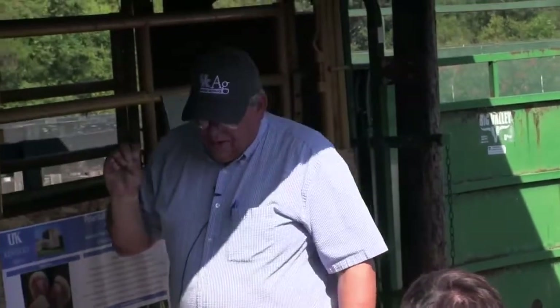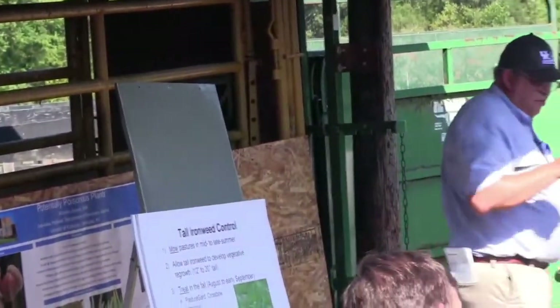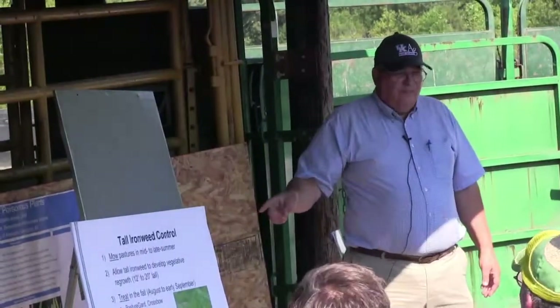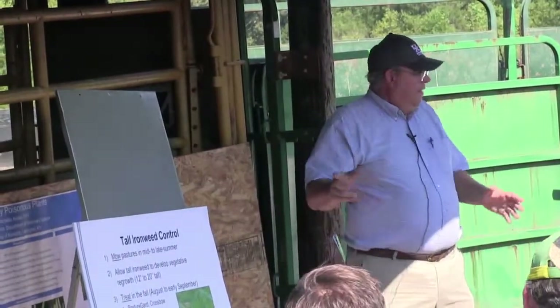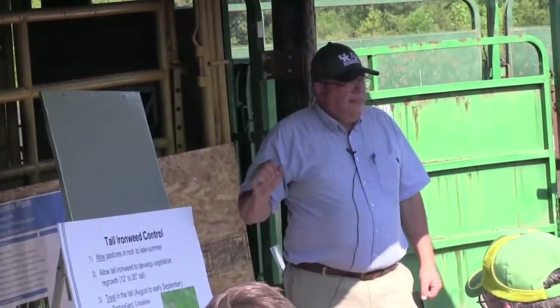I'm going to talk about three primary weeds while we've got time. First, tall ironweed — everybody seems to be dealing with it. One key question is how much you need to have before getting serious about a big control program. The field trial data already shown confirms it is robbing you of forage production if you've got a very big population. But a concern with herbicide treatment is that it can kill clover.